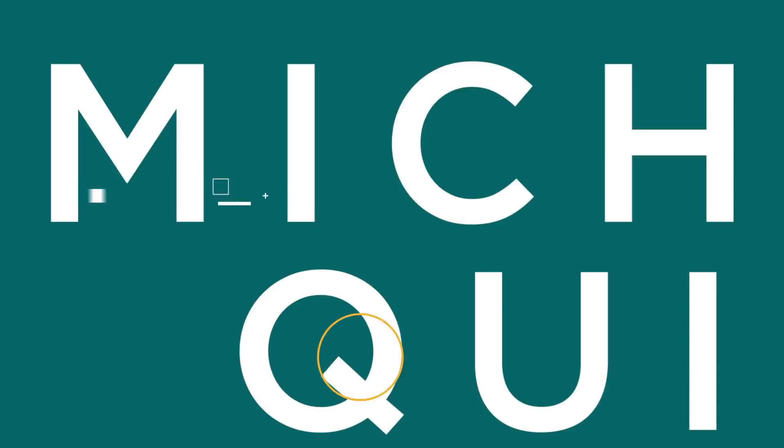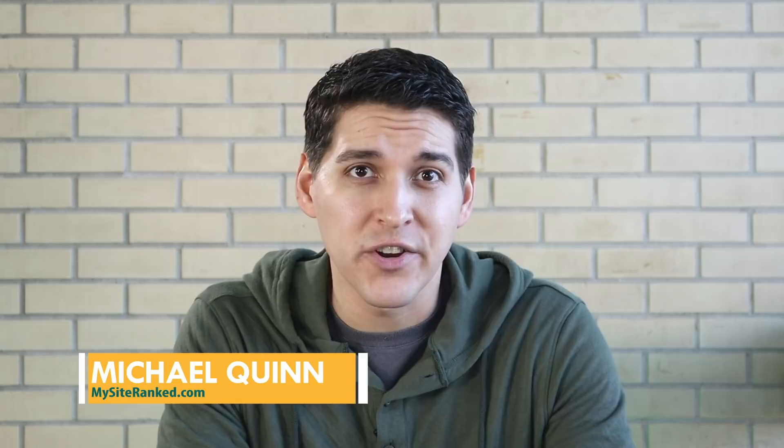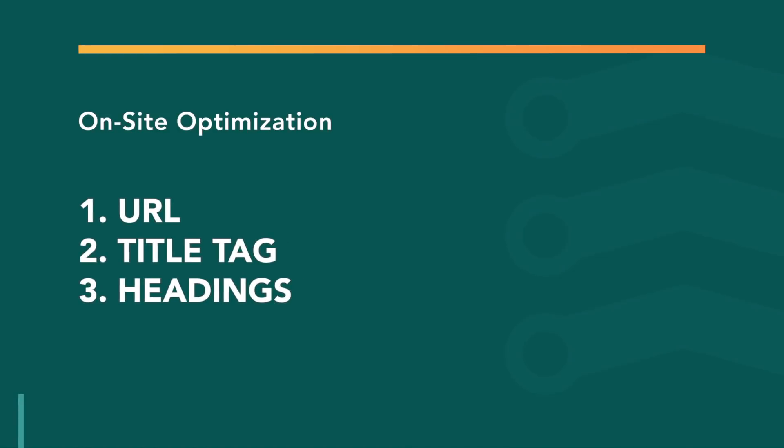In this tutorial of SEO Basics for Small Business, I'm going to show you the three most important things that need to be done on your website in order to be optimized for SEO. The three most important things you need to know when it comes to optimizing each page on your website are the URL, the title tag, and the headings. These three things define to Google what the page is about, so it's critically important that you focus on them. You'll want to have your keyword research on hand for this because this is where we actually utilize it.